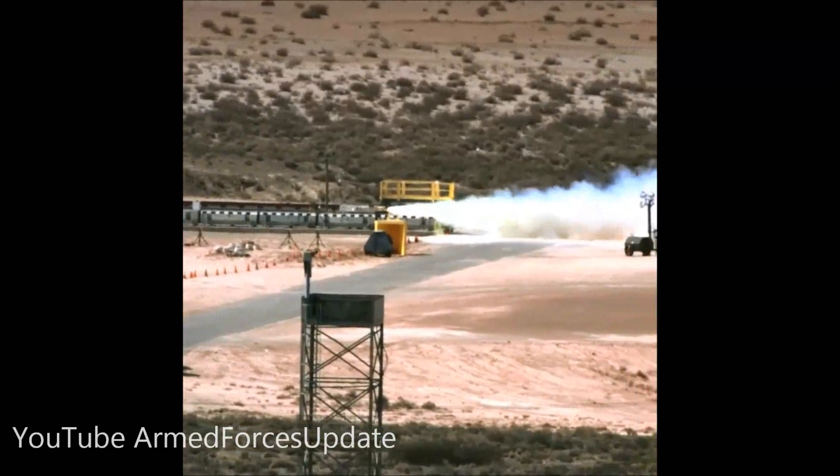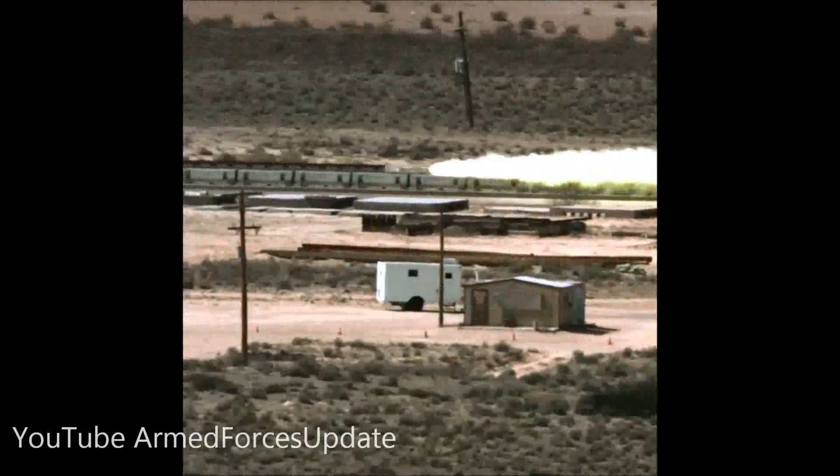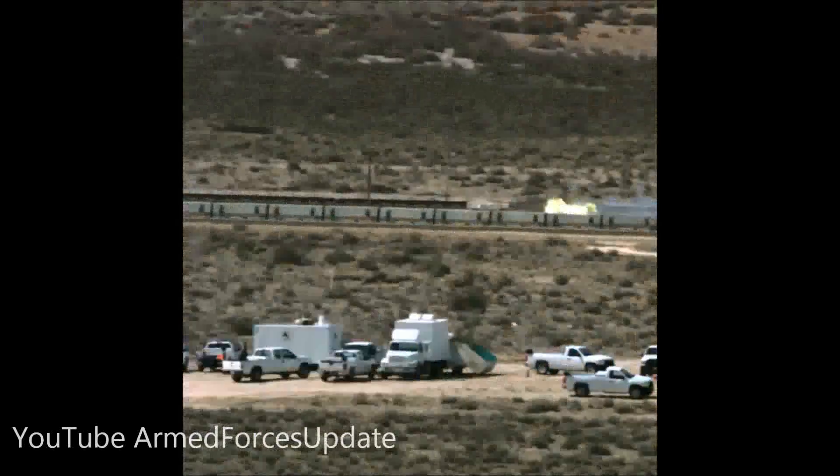We're going to hit and launch that sled for the first time successfully in a couple of years. In the past, we have gone 513 miles per hour.